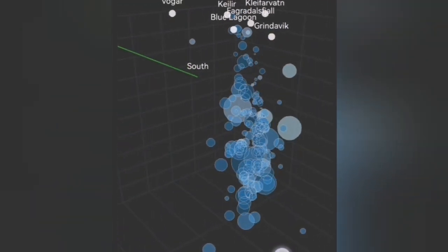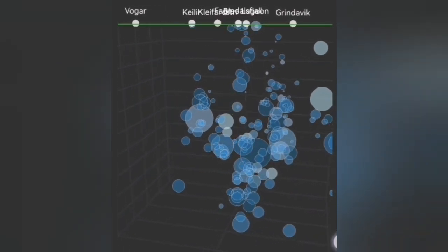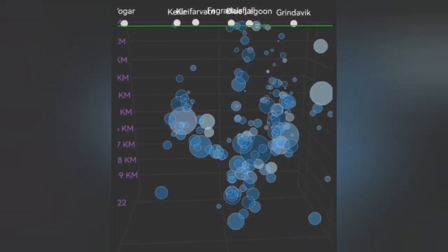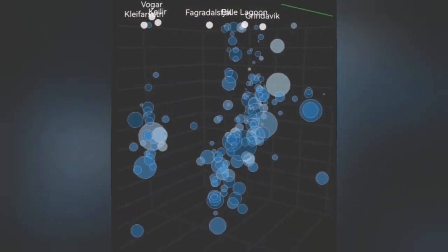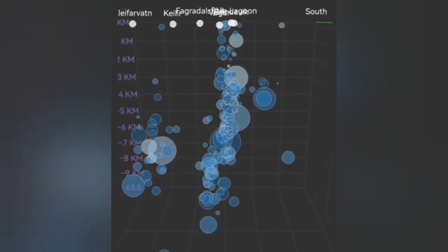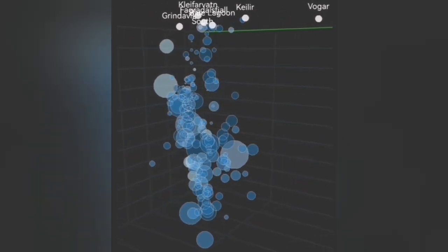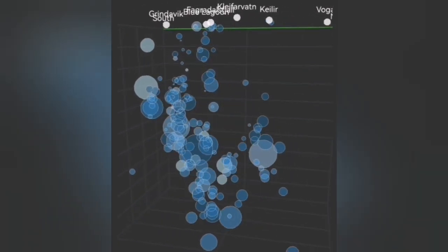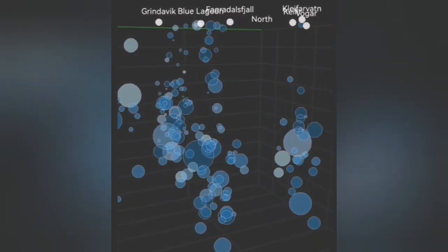We can see the pattern of earthquakes and their depth rising from 10 kilometers, which is the top of the mantle where the magma source forms. Melting of the mantle creates the magma, which then rises to around 5 kilometers. From there, the opening of the ground squeezes it upward, the pressure is relieved, and it comes to the surface eventually.